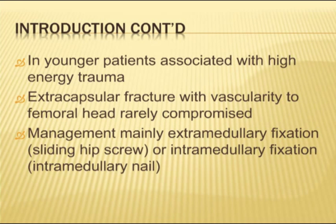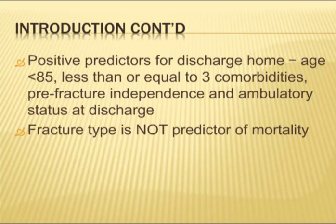Traditionally, the management of all intratrochanteric and pertrochanteric fractures was via a sliding hip screw. But over the last probably 10 to 15 years, the intramedullary nail has come more into vogue, and I'll go into the reasons why.